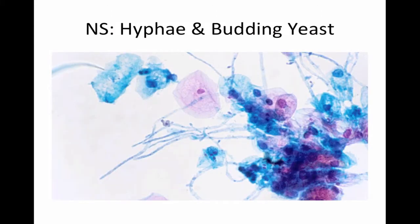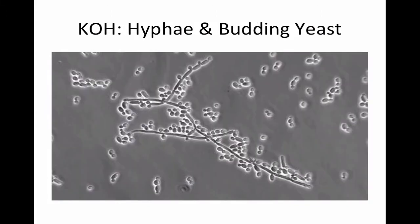On wet mount, the most noticeable findings are hyphae and pseudohyphae with some budding. You'll typically also see some lactobacilli and normal numbers of leukocytes. On wet mount under normal saline prep, you might see an abundance of hyphae, pseudohyphae, as well as budding yeast. Candida is usually even better seen with a KOH preparation, which employs a 10 to 20% KOH solution that dissolves the cell membrane and keratin of epithelial cells, allowing better visualization of the fungal elements.